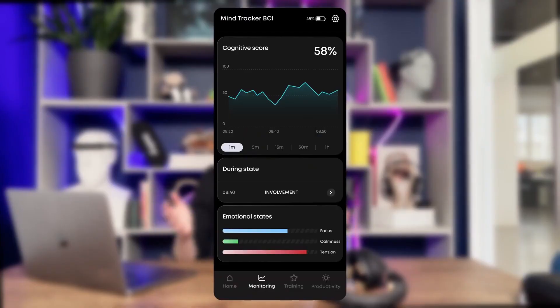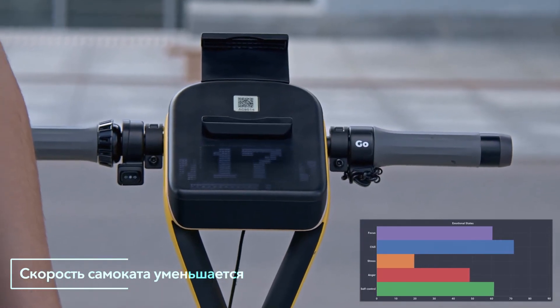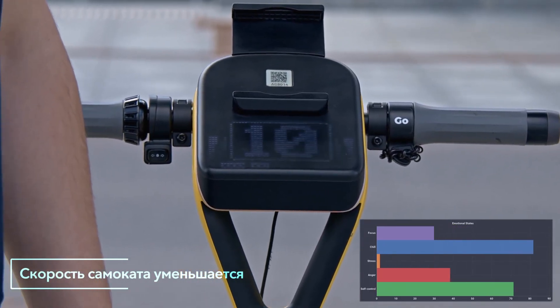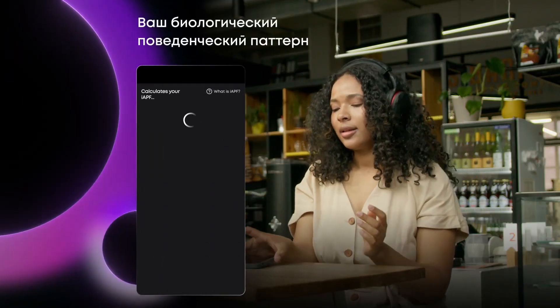The productivity feature will define individual work-rest intervals for each user. Some may need to take breaks every 40 minutes, while others may get tired after 15 minutes of working on one task. The Mind Tracker will notify you when to pause and for how long the brain needs to fully reboot.